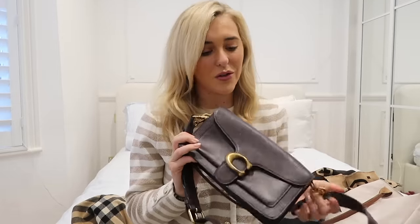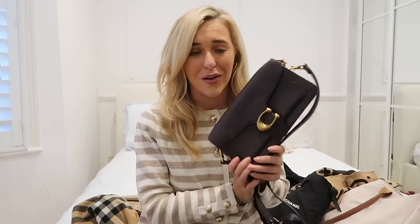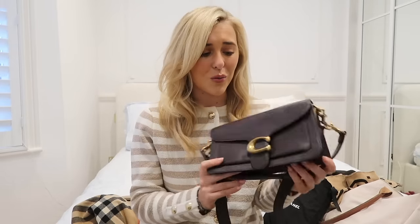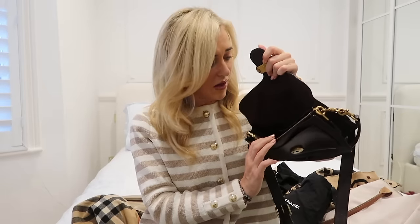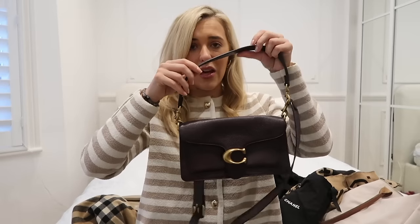Next up, the Coach Tabby bag — I would 100% rebuy this but not in this color. It's such a great bag and a great intro to designer. What I love about the Coach Tabby is the gorgeous logo and the gold detailing, but it's so hardwearing. I would get the cream one — cream and gold is just stunning. It fits so much in, you can wear it as an evening bag, take the straps off as a clutch, or pop it over the body. It's versatile and gorgeous.